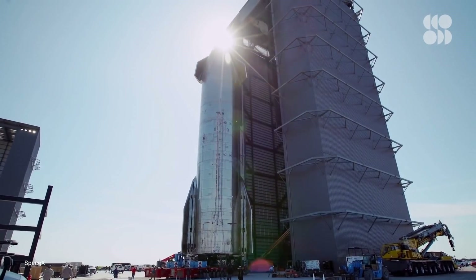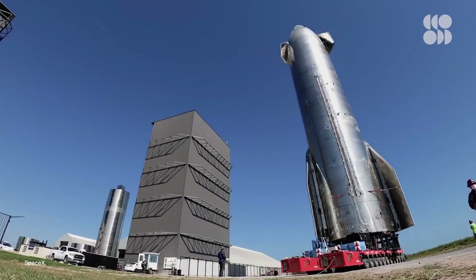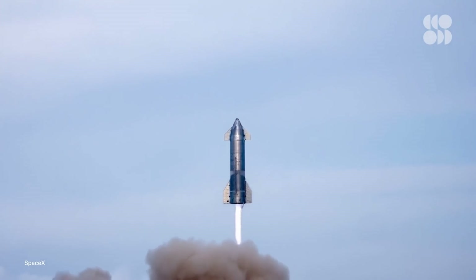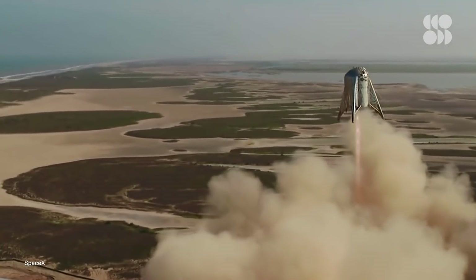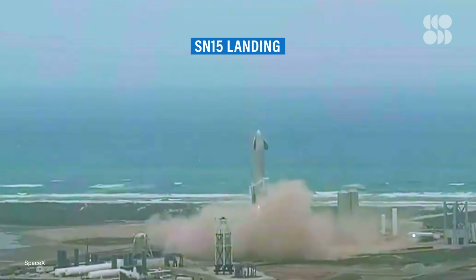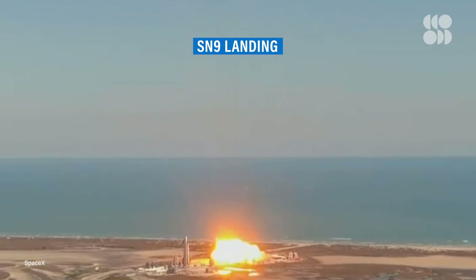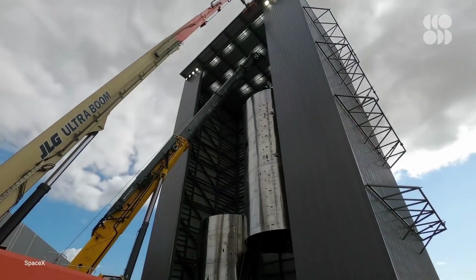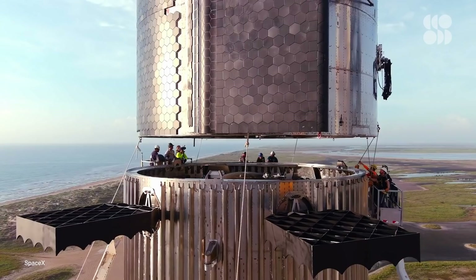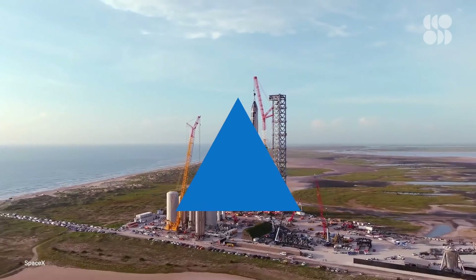SpaceX's operation out of Boca Chica, Texas has been hard at work creating a reusable spacecraft capable of taking humans to the moon or even Mars. It started with short hops, then test flights multiple kilometers up with some spectacular landings — both elegant and explosive. Now the company is preparing to make their next giant leap: sending their latest prototype into orbit for the first time ever.